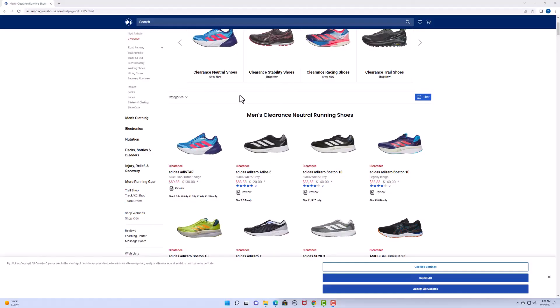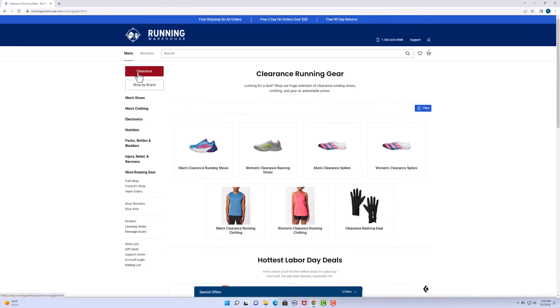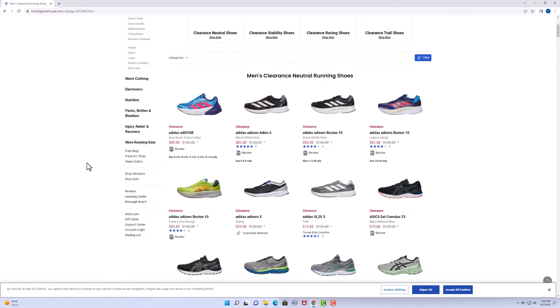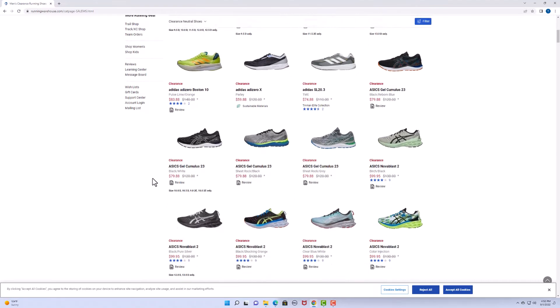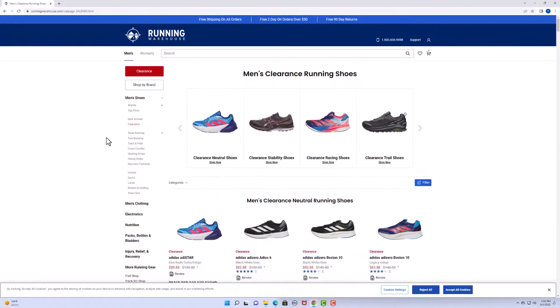Another website is Running Warehouse — they have a clearance section. I go there and check out what they've got, especially if I'm watching a YouTube review and want to find a deal on a shoe. It's a great resource; I don't use them as much as gearup.active.com, but it's a great source.